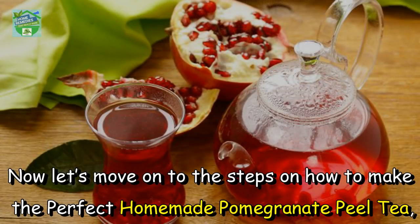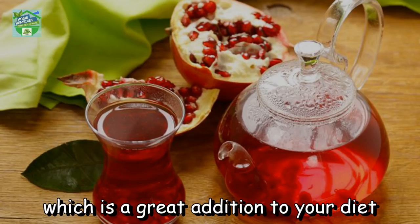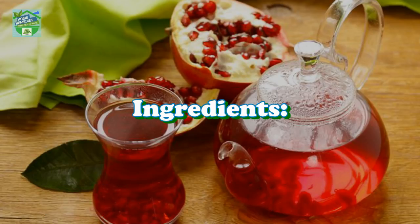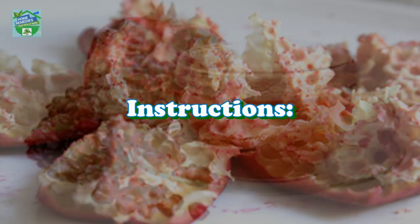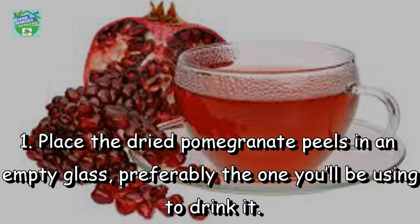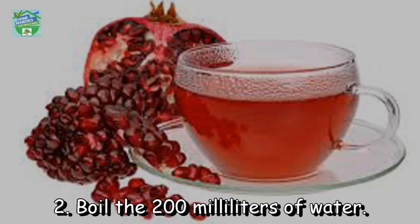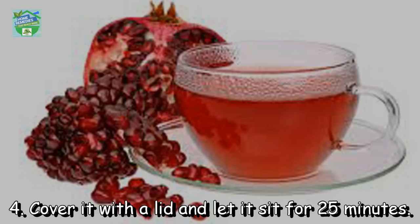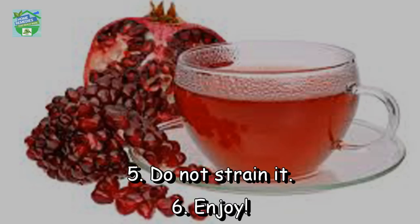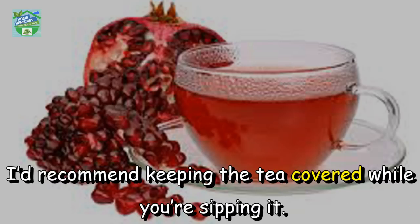Now let's move on to how to make the perfect homemade pomegranate peel tea, which is a great addition to your diet. Ingredients: 10 to 12 grams of dried pomegranate peels and 200 ml of water. Instructions: place the dried pomegranate peels in an empty glass, boil the 200 ml of water, add the boiling water to the glass, cover it with a lid, and let it sit for 25 minutes. Do not strain it — enjoy. I recommend keeping the tea covered while sipping.